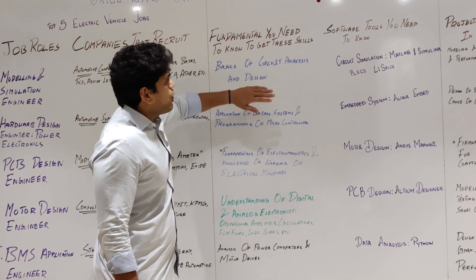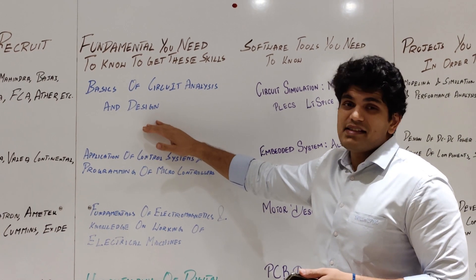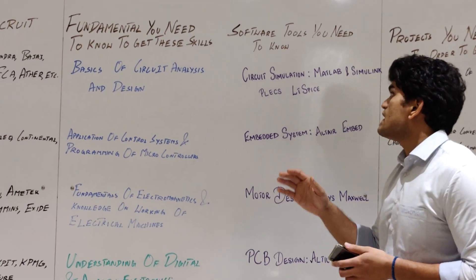For a modeling and simulation engineer, you need to have a very good understanding of basics of circuit analysis and design. If you are looking at tools, circuit simulation using MATLAB and Simulink, Plex, and LTSpice — these are the tools that are commonly used in the industry.